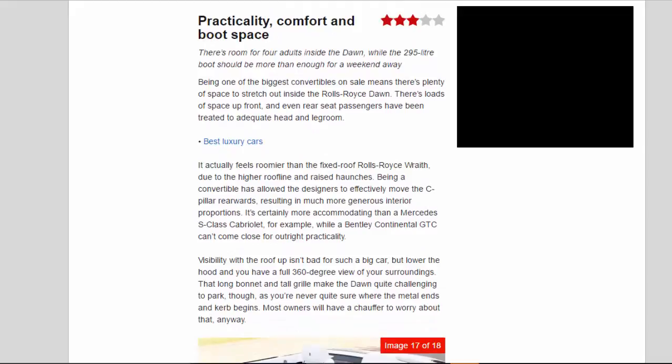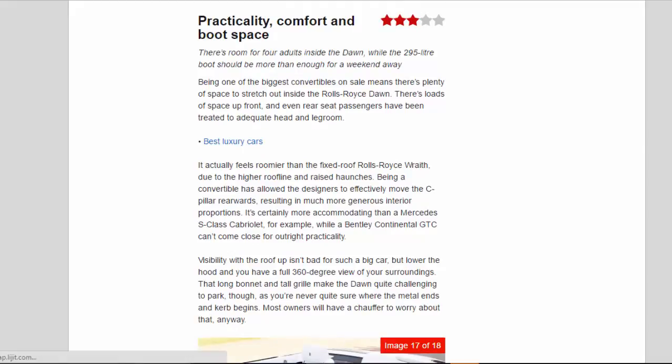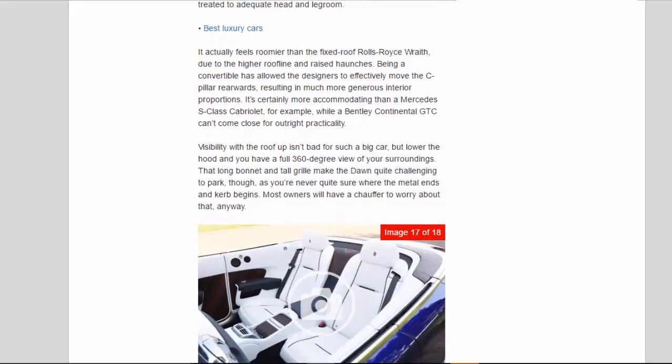Practicality, comfort, and boot space: Three Star. There's room for four adults inside the Dawn, while the 295-litre boot should be more than enough for a weekend away. Being one of the biggest convertibles on sale means there's plenty of space to stretch out inside. There's loads of space up front, and even rear seat passengers have been treated to adequate head and legroom. It actually feels roomier than the fixed-roof Rolls-Royce Wraith, due to the higher roofline and raised haunches. Being a convertible has allowed the designers to effectively move the C-pillar rearwards, resulting in much more generous interior proportions.